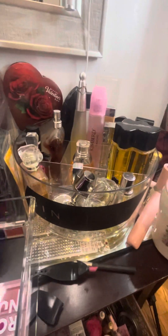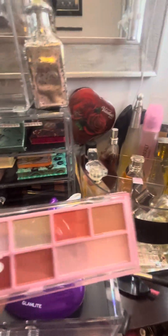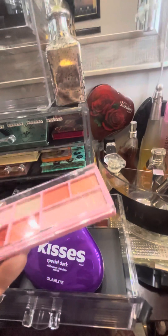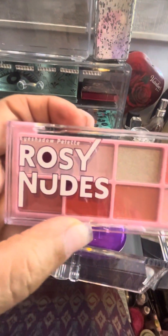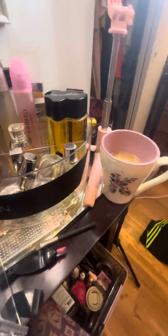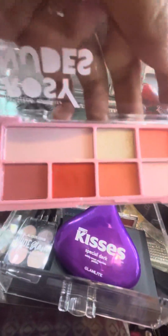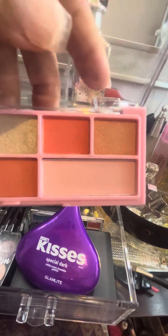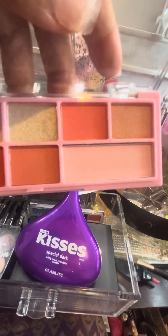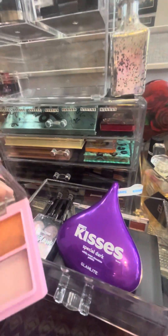Then I have one that's also from Dollar Tree. It's not LA Colors — it's called Rosy Nudes. It came in a few different colors, so I got the Rosy Nudes palette. Look at there — beautiful color. It's got two frost and the rest are matte colors.